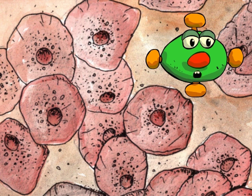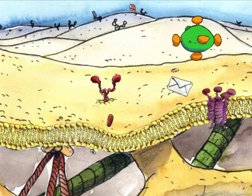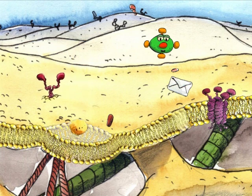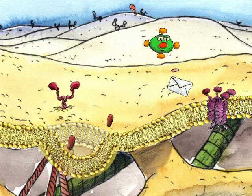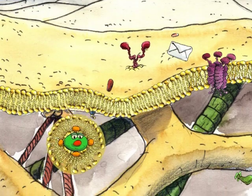To get there, first we have to make ourselves very small. This is the membrane, and here is the place where the cell is making little pockets called vesicles. They burrow in to swallow proteins, hormones, and even viruses like me. Let's hitch a ride!